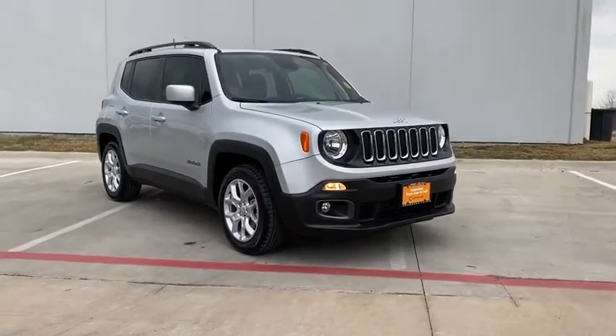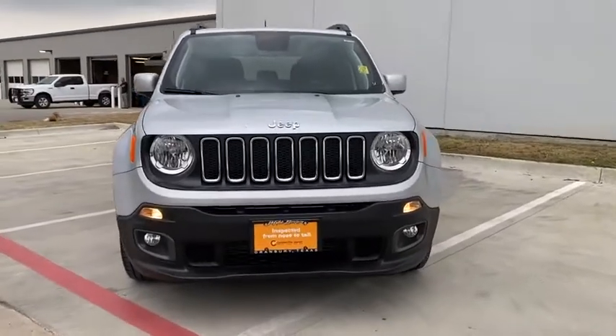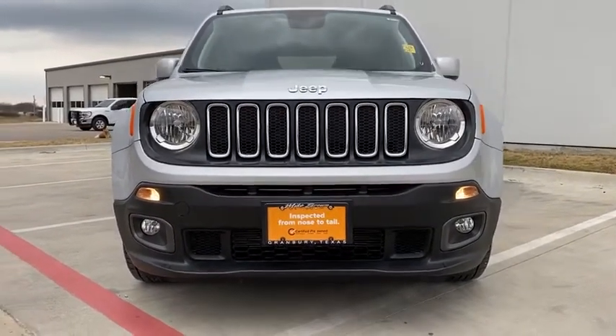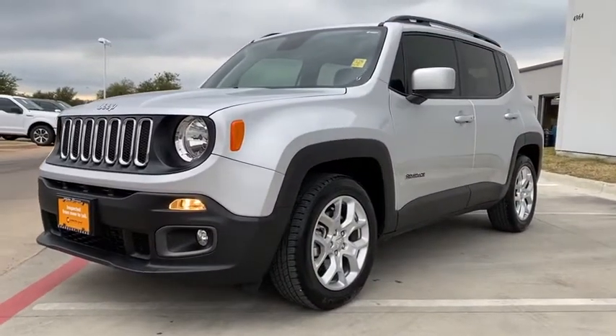Make a great choice today with the 2018 Jeep Renegade. The Jeep Renegade offers full-size capability built into a smaller SUV. The Jeep Renegade is an incredible combo of smart technology, cool colors, and innovative materials.